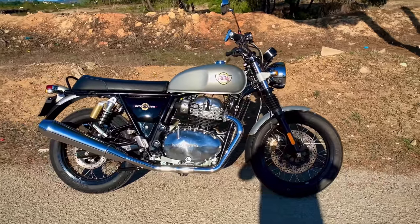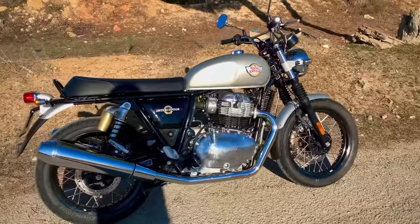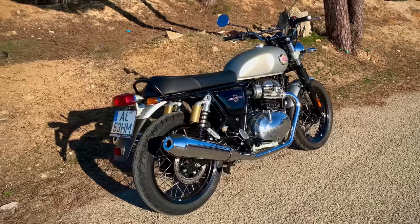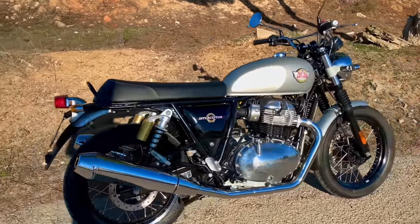As a naked retro roadster, it certainly looks similar to my 2022 Triumph Speed Twin, at least to the uninitiated, and it just so happens to be exactly half the price. So the question is, does this mean it's half the bike? Let's find out.